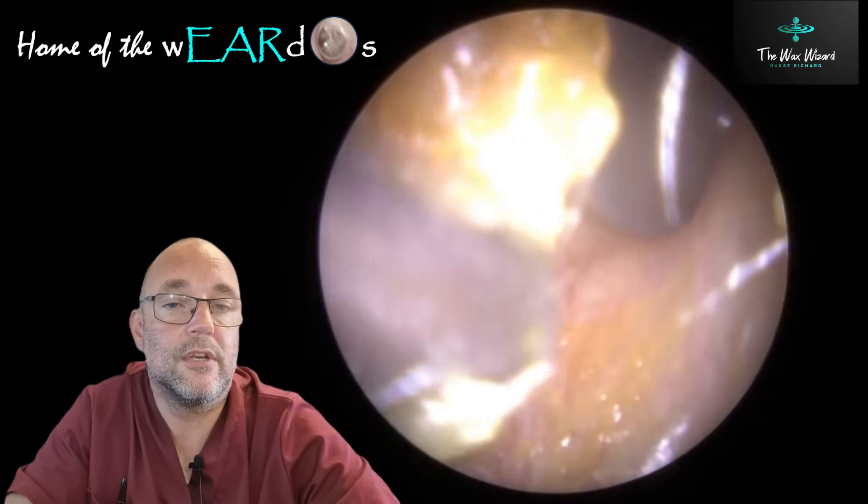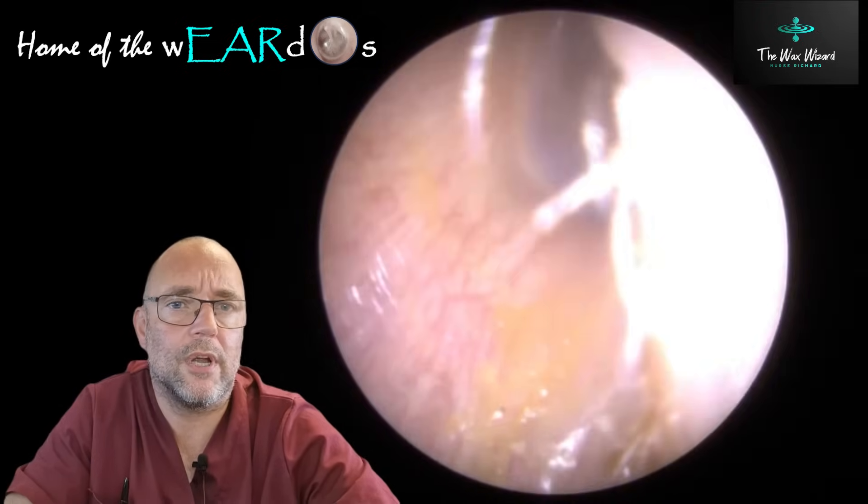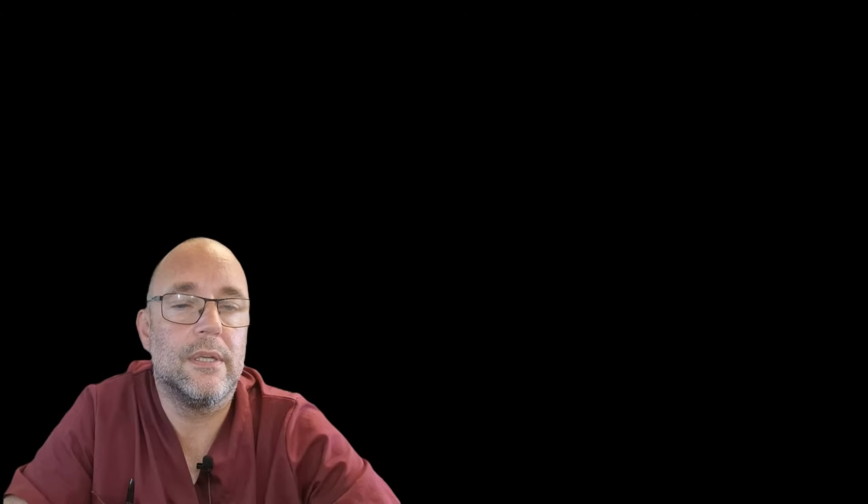If you don't have any earwax at all, you can get quite dry and itchy and irritable. So you do need a fine coating of it and a few bits here and there. Anyway, I hope you enjoyed that little compilation. Stay tuned for more — hopefully I get something a bit more weird and wonderful in too, but I can only show you what comes in through the door. But for now, take care of yourselves and I'll see you later. Bye-bye.